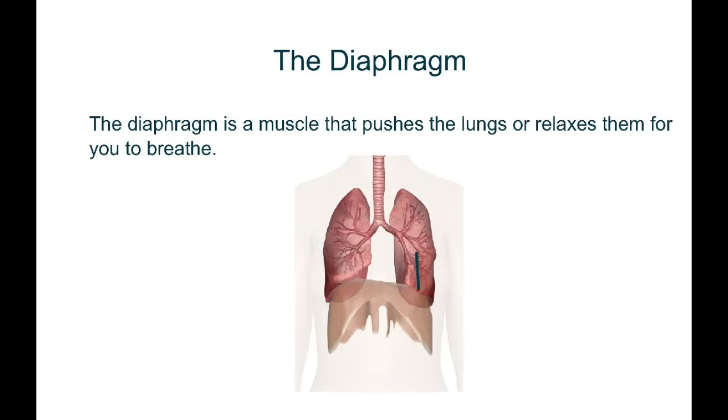When the diaphragm goes down, your lungs relax. This causes air to rush in. This is inhaling.